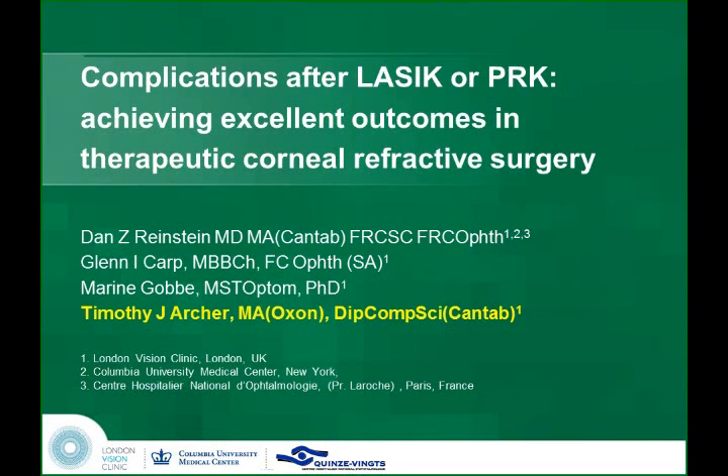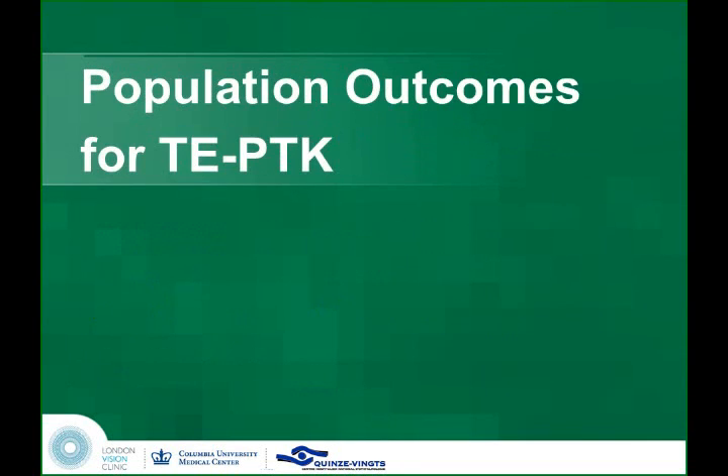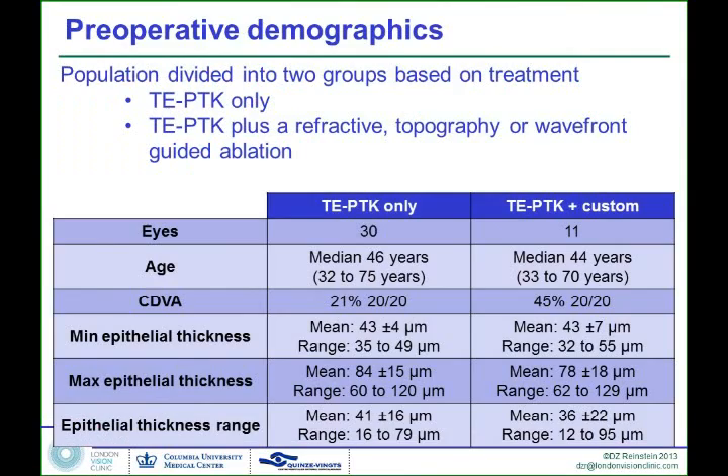Before we get to the finale, we're going to show you some outcomes. We've just shown you case reports so far, so now we wanted to show you a population — to prove that this works not in just isolated cases, but across the board. What we did is we looked at all of the treatments done in our centre using the trans-epithelial PTK approach that we've just described.